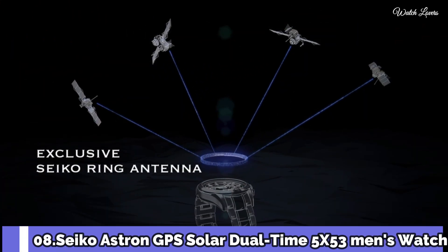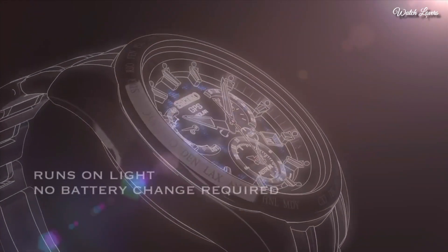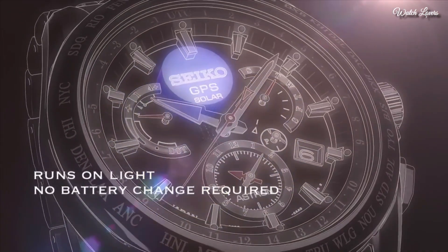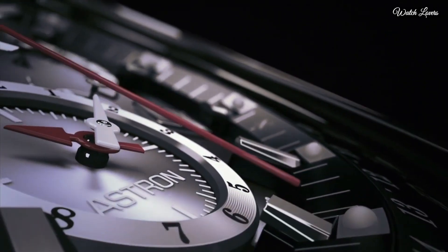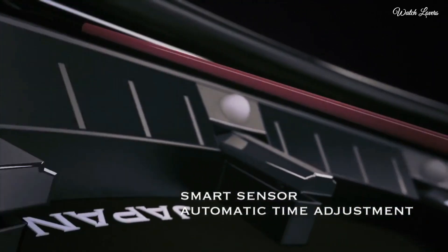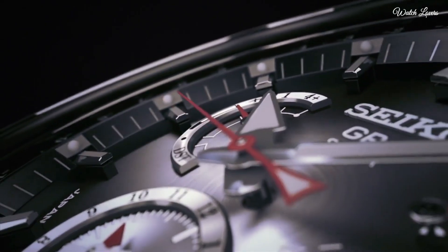Number 8. Seiko Astron GPS Solar Dual Time 5X53 Men's Watch. It has Japanese solar quartz movement and 5X53 caliber, stainless steel hard-coating case of round shape. Case dimensions are 42.7mm in diameter and 13.3mm in thickness. Display type: analog. This timepiece has sapphire super-clear coating glass. Stainless steel hard-coating band, band color silver, 100m water resistance.